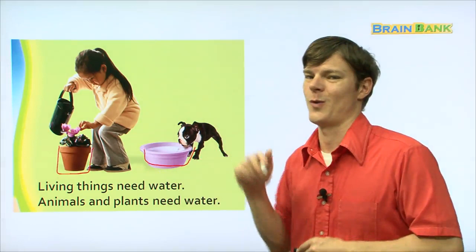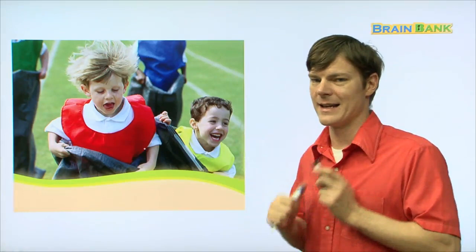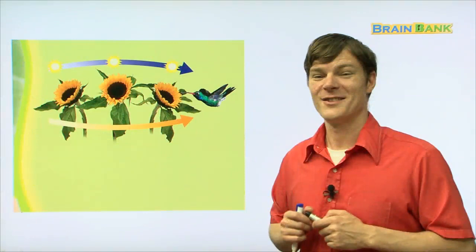Now, look at these two boys. It looks like they're participating in some kind of race — like a dariga, right? Maybe it's a sack race. Maybe they need exercise. We move. Can you guys move too? Just like we move, plants and animals also move.